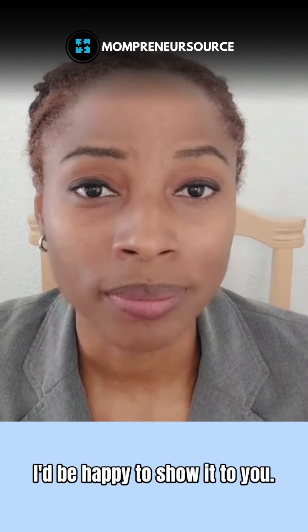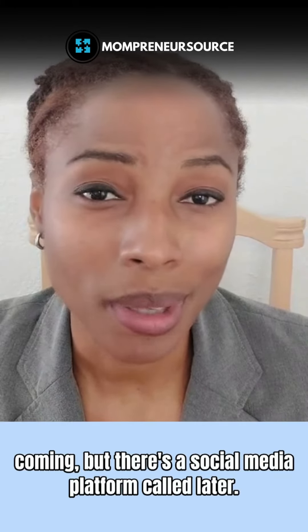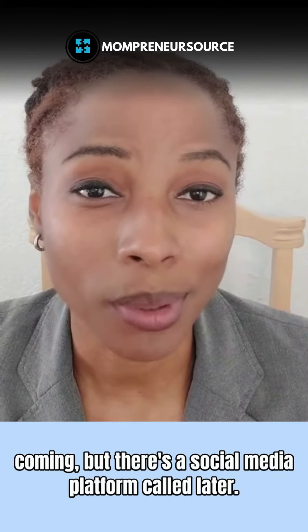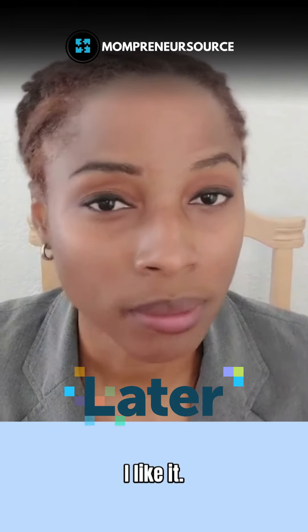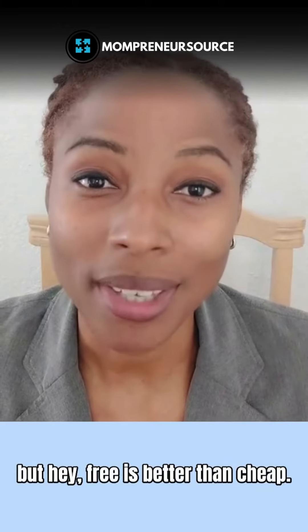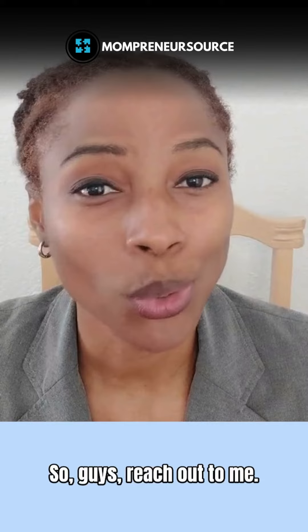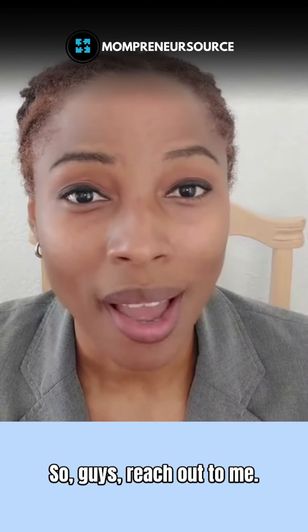Last but not least — this is new and coming — there is a social media platform called Later. I like it; it's free. Of course you can get the paid version, but hey, free is better than cheap, especially when you're starting your business.